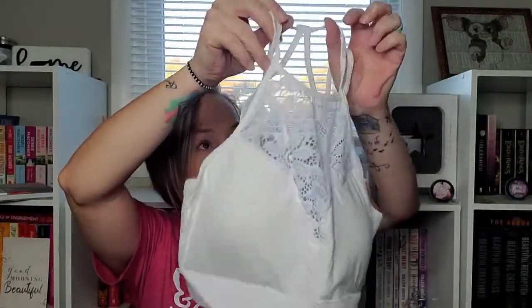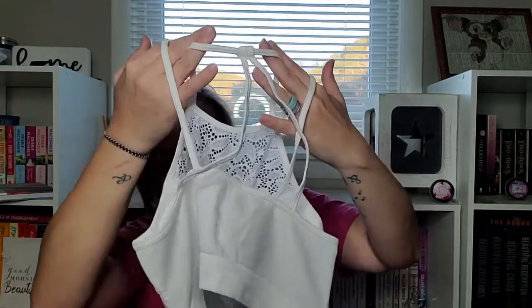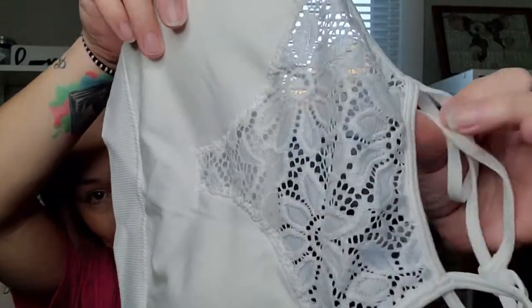Next I got this — it was a doorbuster: a floral lace cutout bralette. I picked it up in white. I have a bigger chest so bralettes don't usually work too well for me, but if it doesn't fit it'll go to one of my daughters. It's got lace in the front and in the back it has this crisscrossing that comes up to a little point. I love this lace detail — really pretty.